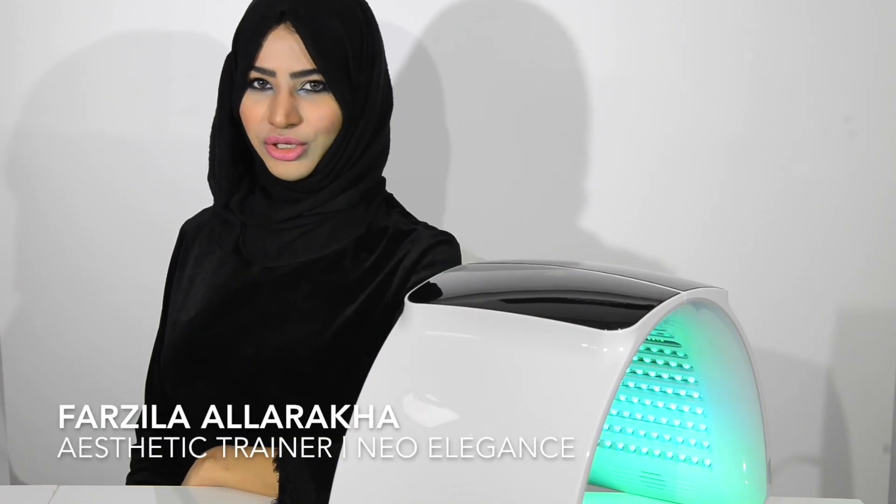Hello and welcome to another video by NeoElegance. Today I'm going to be talking about the Lumineo.